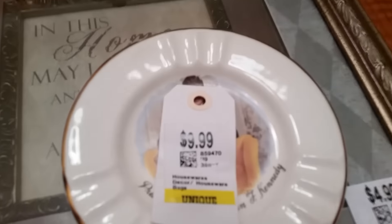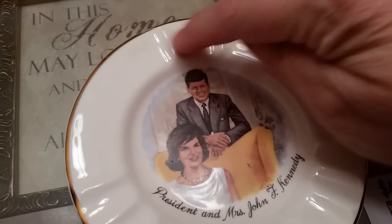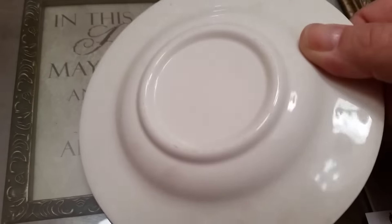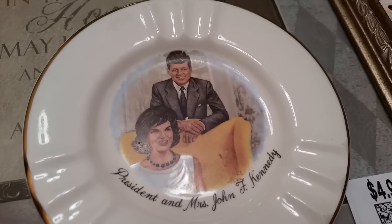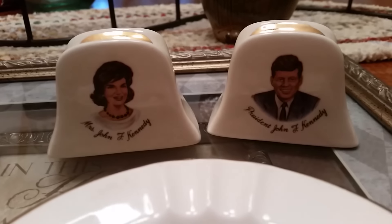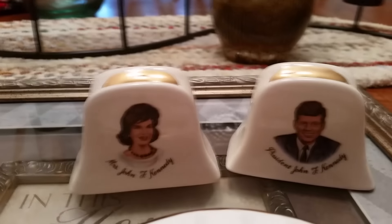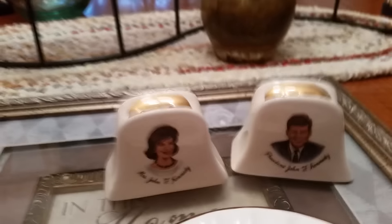I did get this interesting piece — this was five dollars. Tell me this is an ashtray, correct? I mean everybody smoked back in the 60s, but there's no markings on this. It has 'President and Mrs. John F. Kennedy' on it, and with that was a salt and pepper shaker. So I'm going to do some research on these and see if I'm going to sell them in my antique booth or if they're actually going to go online. Haven't decided on that yet.